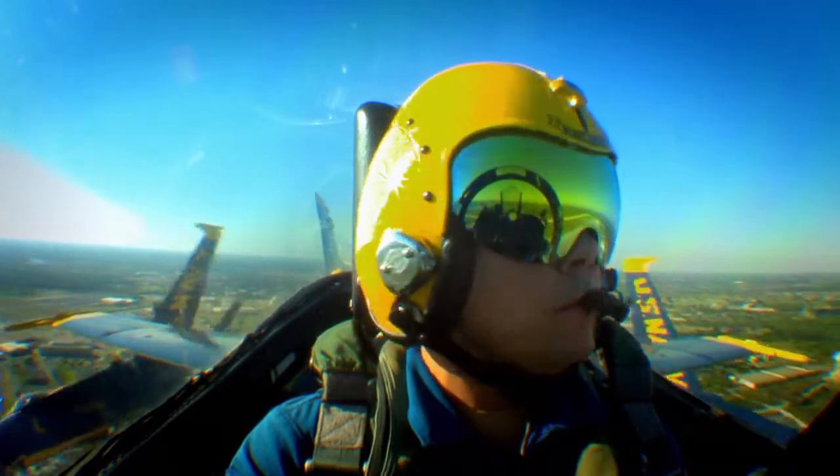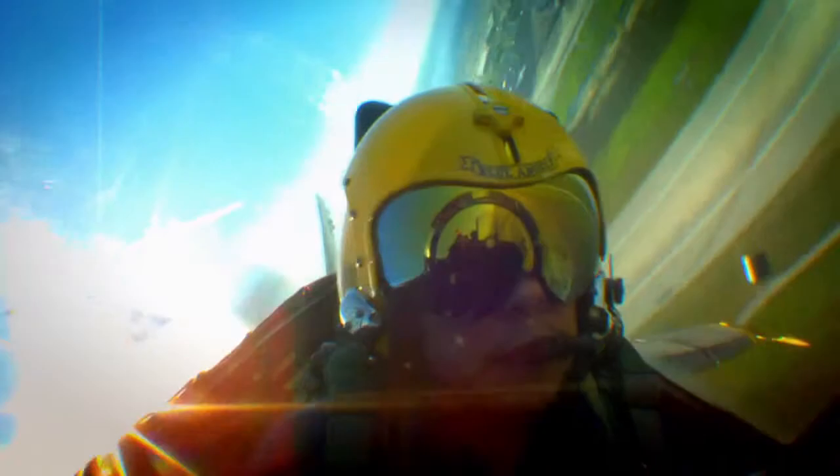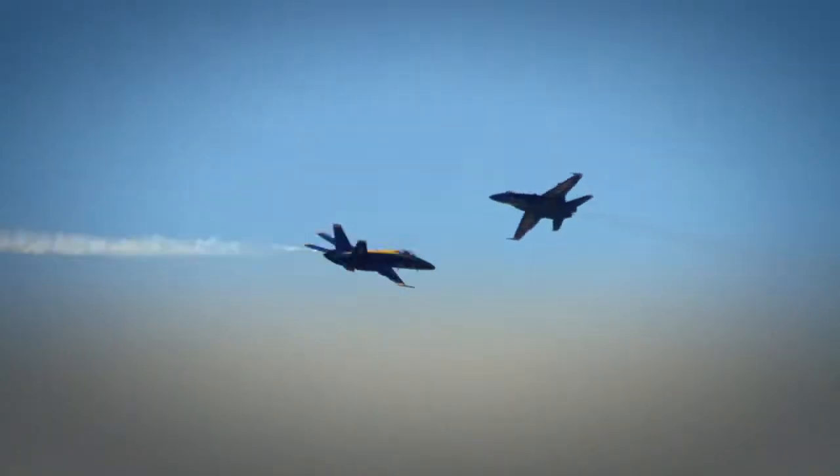The Blue Angels know about every nook of their fighter jets. They have to, to be able to make loops and rolls in the air like acrobats.